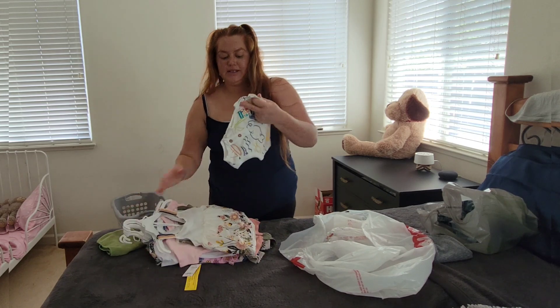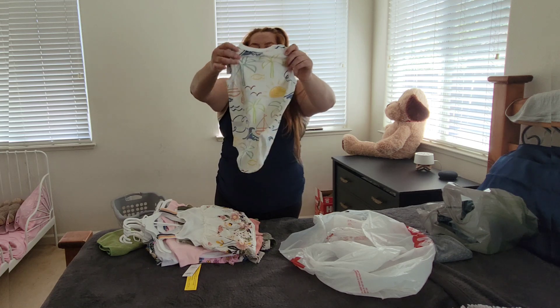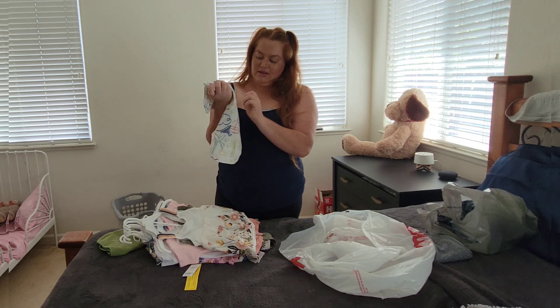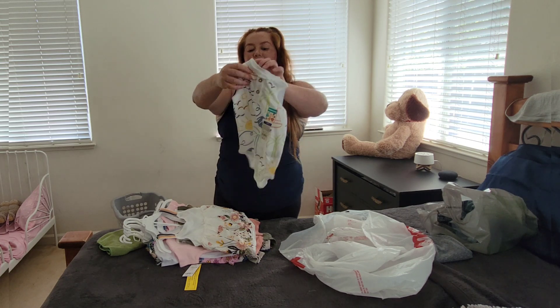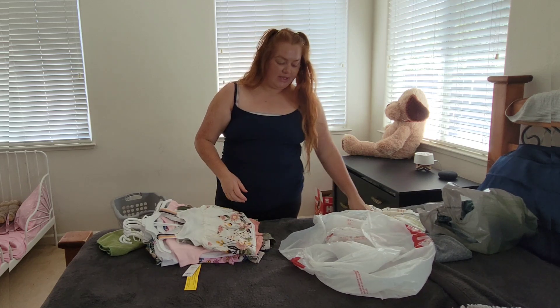I also bought Caleb this one — it's from Walmart, it was $5, I had to get it. It's like a little onesie — I call them wamsies but I think they're not. It's so cute — it has fishes, sailboats, palm trees, pineapple suns. It's white and super lightweight. I just thought it was cute. I'm going to put this in his drawer.